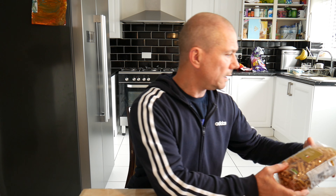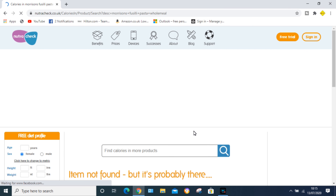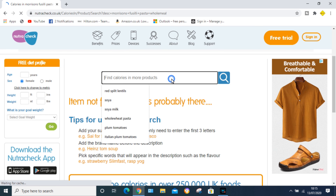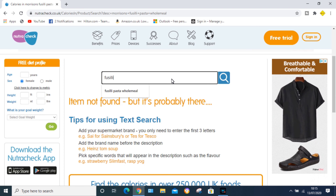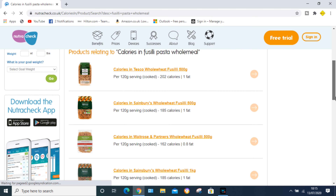So just in two food products I've had about 26 more calories than I thought. Let's try one more — the wholemeal fusilli pasta. When I search for it, there's no exact match, so you'd have to kind of guess, and as you can see it's a bit of a minefield.